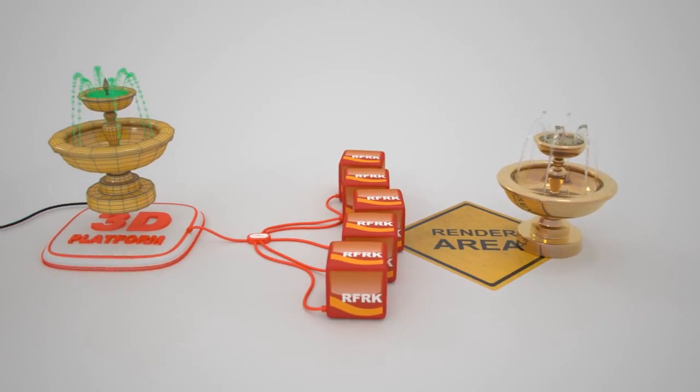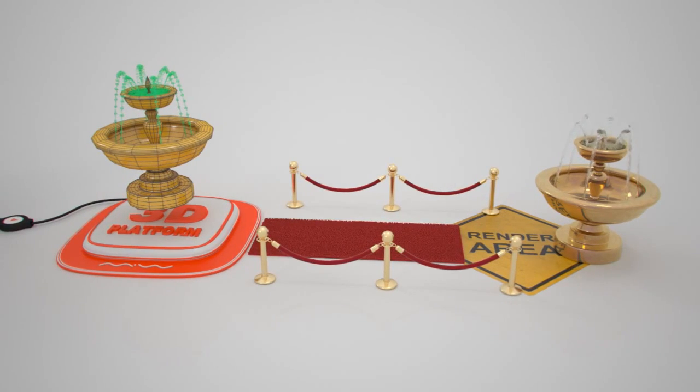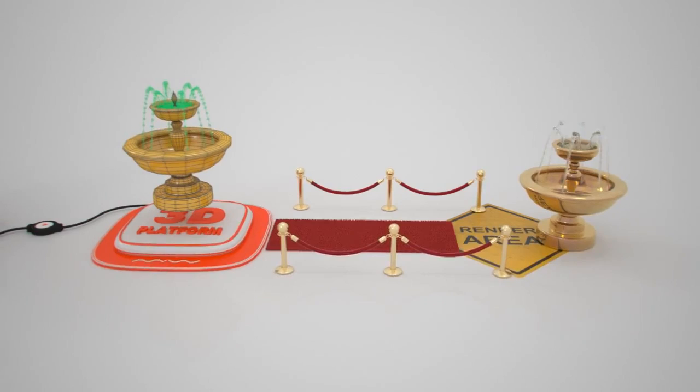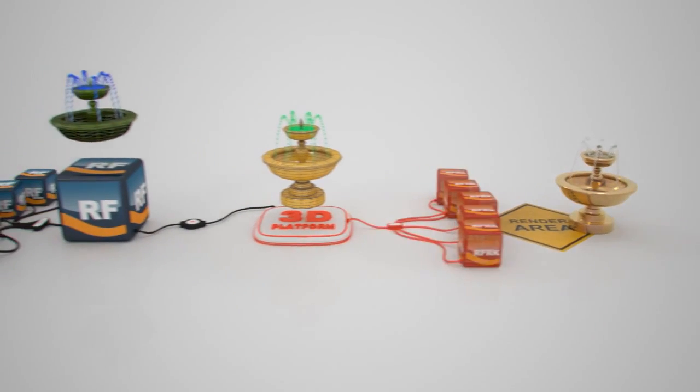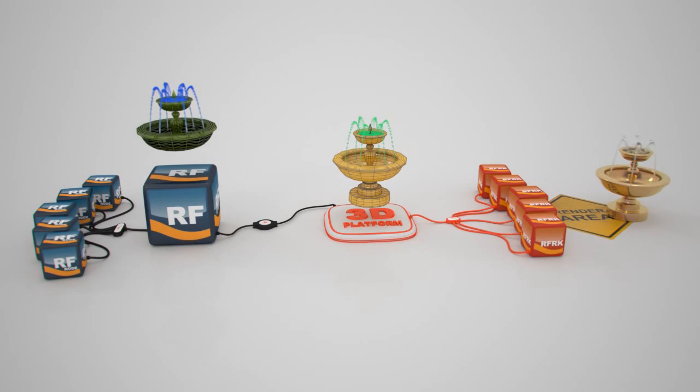Maxwell works really well with RealFlow. It's fully integrated inside RealFlow. The connection between Maxwell and RealFlow is really a highlight — something that will dramatically change the workflow and how people work with RealFlow.